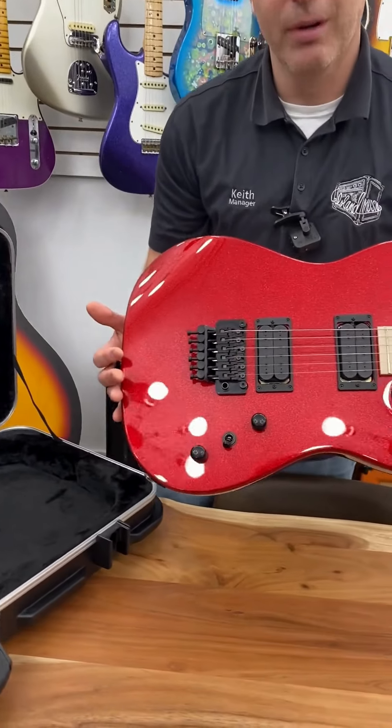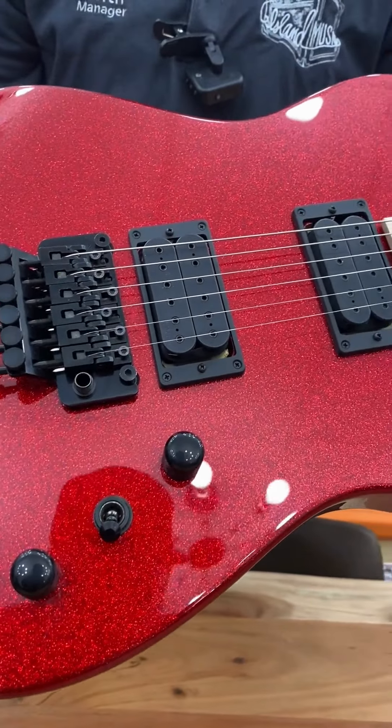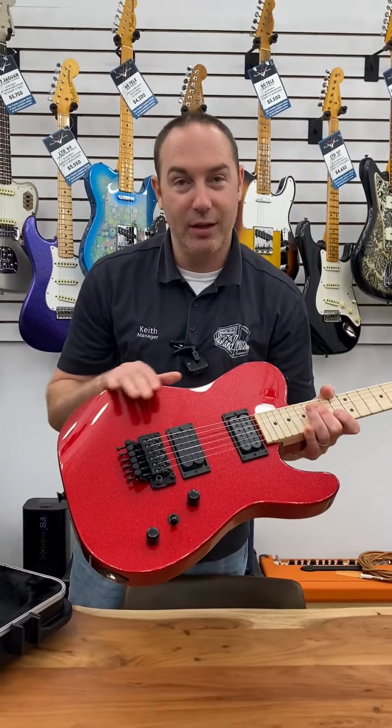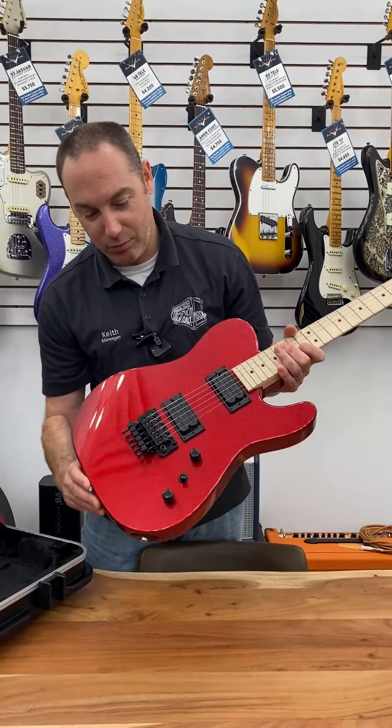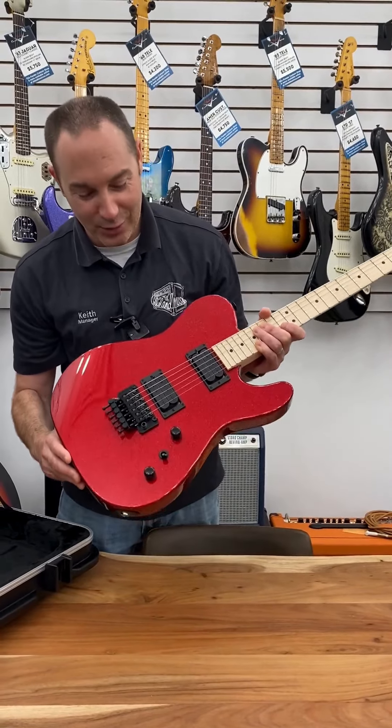Look at that beautiful red sparkle. If anybody remembers the movie Crossroads in the 80s, Steve Vai played a Jackson in a similar finish, and every time I see this red sparkle like this it reminds me of that guitar duel.